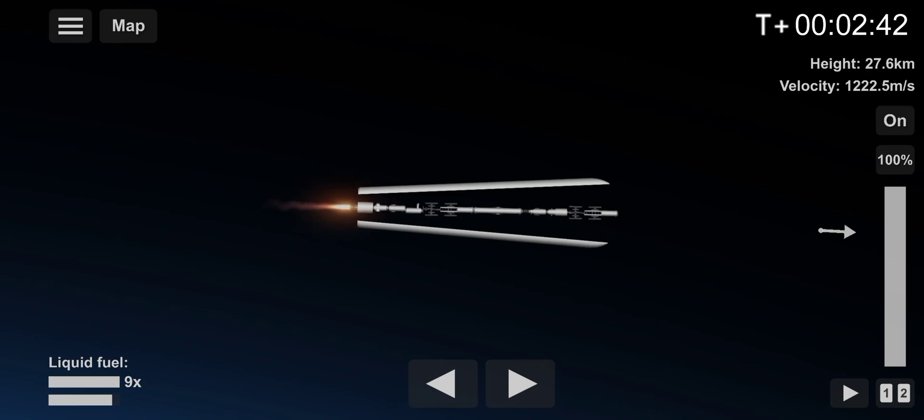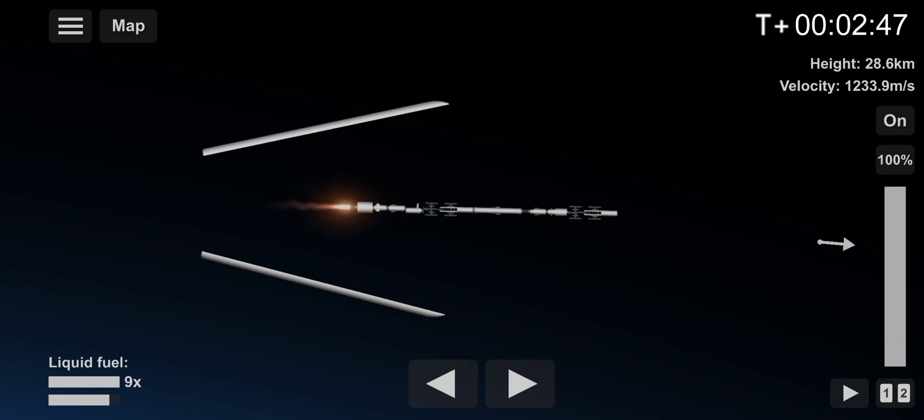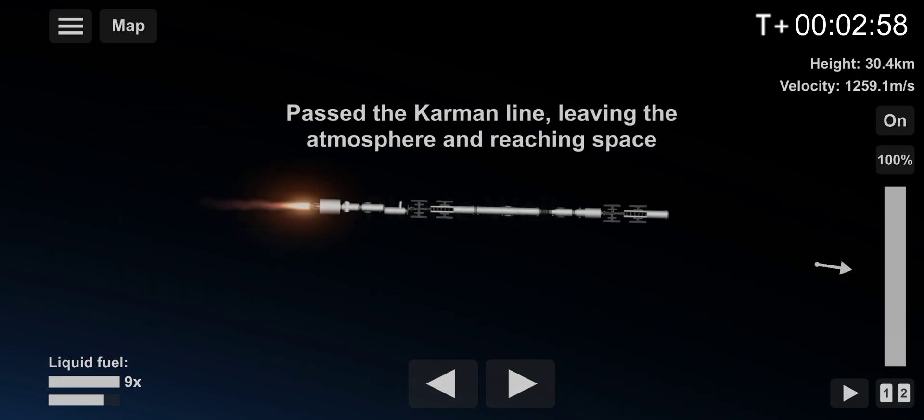Fairing separation confirmed. Now you can see how the International Space Station was in its initial form. It will take a while to reach the International Space Station's orbit, which is 80 to 88 kilometers. We will also do time acceleration to speed up the process. So enjoy some music.